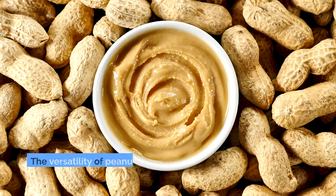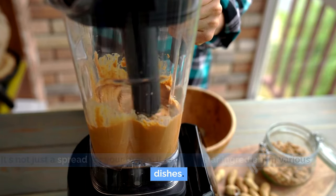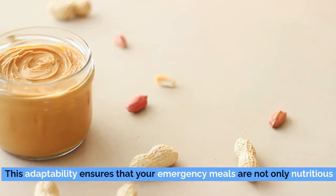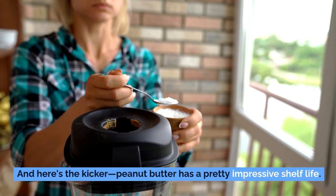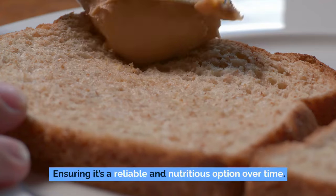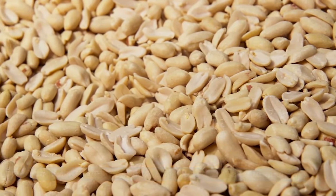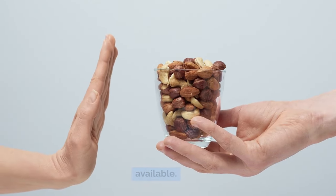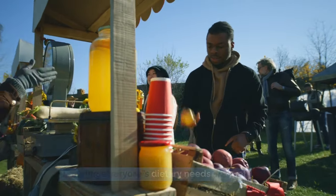The versatility of peanut butter amplifies its value in emergency preparedness — it's not just a spread for bread but can be a star ingredient in various dishes, from savory sauces to protein-packed smoothies. When stored properly in a cool, dark place, it remains stable for an extended period, making it reliable for long-term food storage. It's also important to consider food allergies: while peanuts are a common allergen, almond butter, sunflower seed butter, or soy butter can serve as suitable replacements.